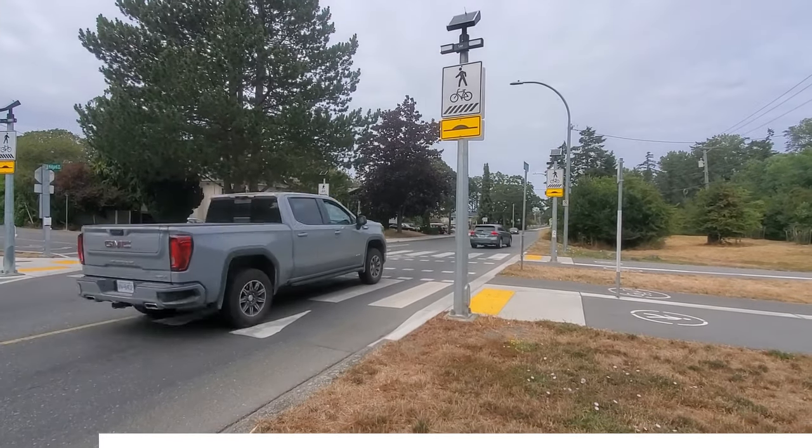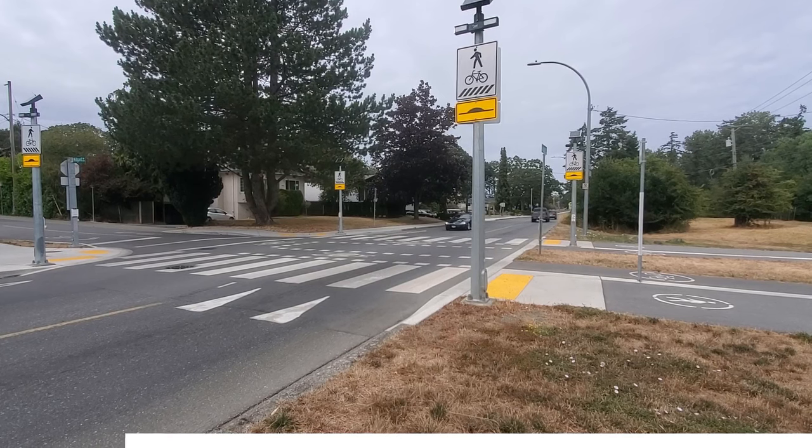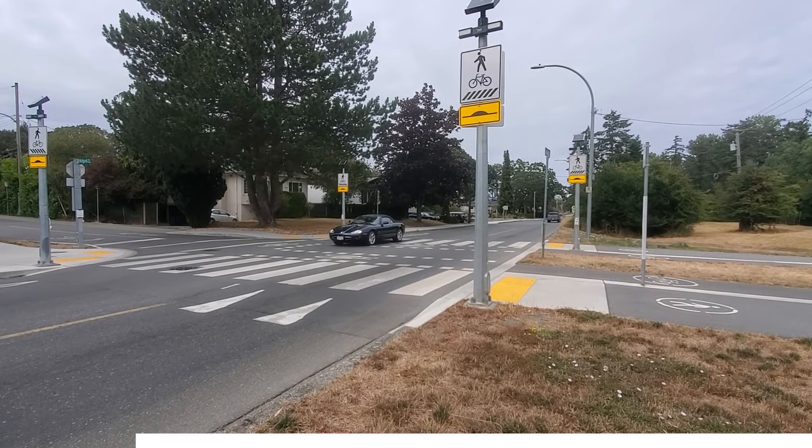In short, I can boil it down to two problems. One: these crossings are the same, and yet people treat them totally differently depending on the context.